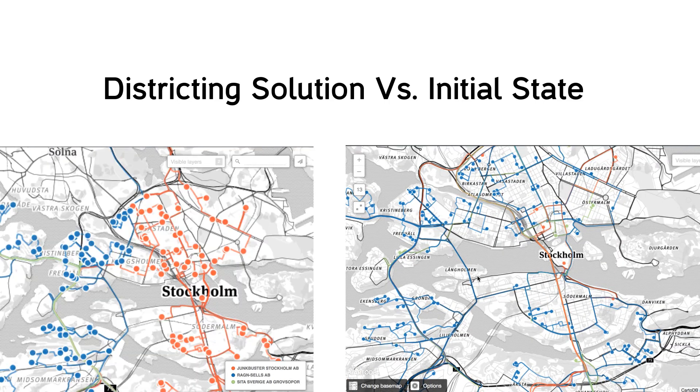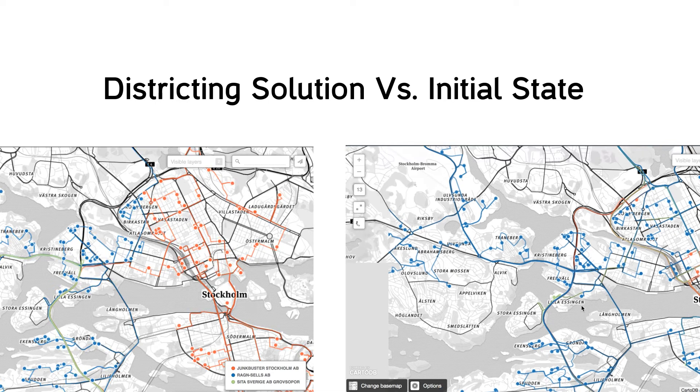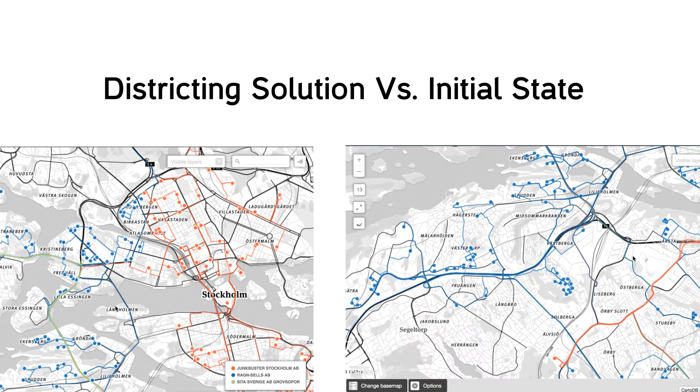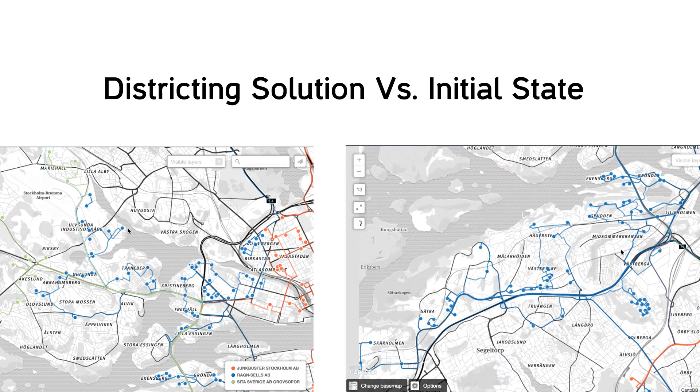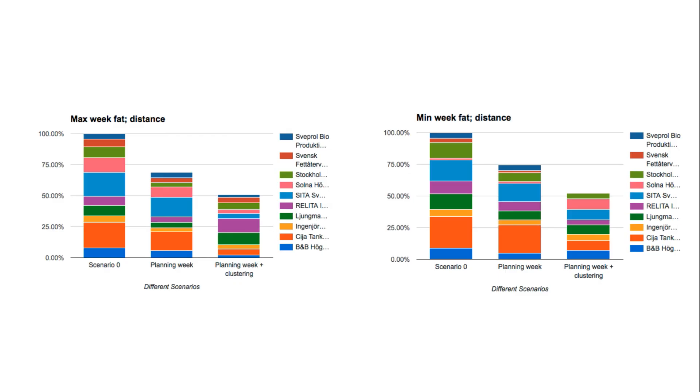We could also see the system as it behaves currently and compare it versus the optimized system, where the companies have a better share of the points and the routes are traced in a more distance- and time-efficient way. The program also gives numerical results to show the savings in distance and time.